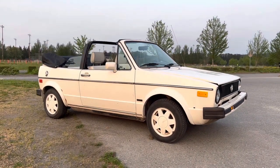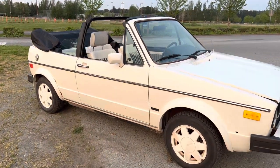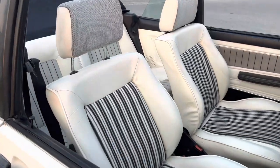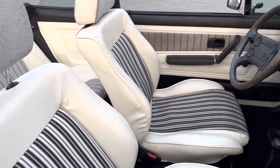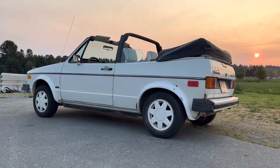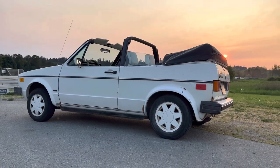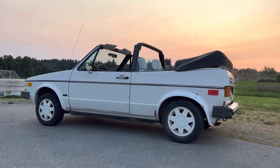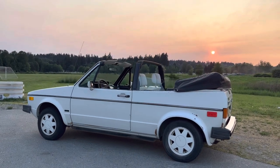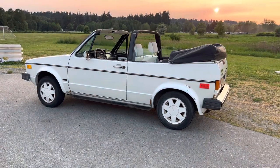The Golf Rabbit Mark I was sold from 1974 to 1983. With the success of the platform, including the debut of the GTI in 1976, Volkswagen wanted to design a compact convertible with safety in mind. First introduced in 1980, the Volkswagen Rabbit Cabriolet had a B-pillar with roll bar integrated, affectionately known as the basket handle, which significantly increases safety in a rollover.